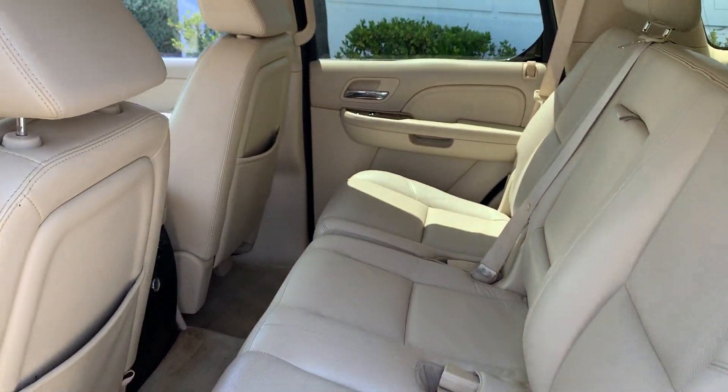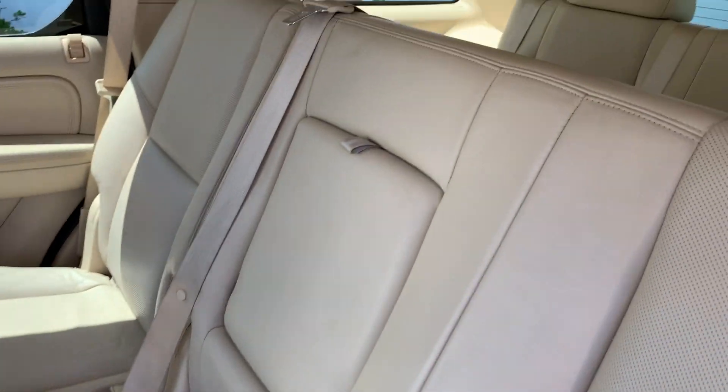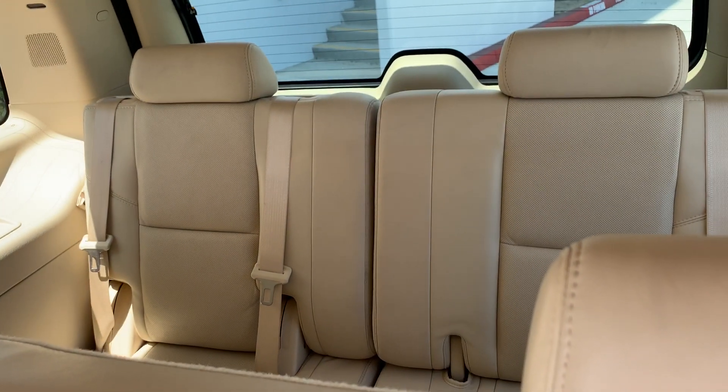Look at the back seats — very clean, looks like they've never been used. You actually have a third row seat on this one as well.